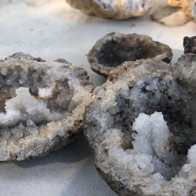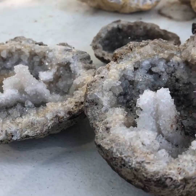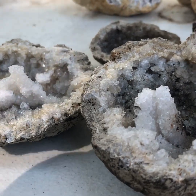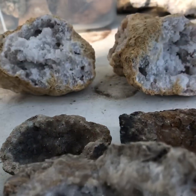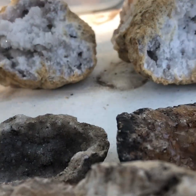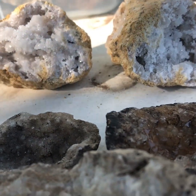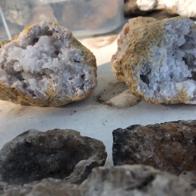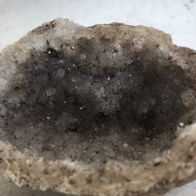An important thing to note here is that all the geodes you'll be seeing today come from a place known as the tri-state area — it is where Missouri, Illinois, and Iowa all meet up. An interesting fact is that it is actually the place most densely populated with geodes in the world.